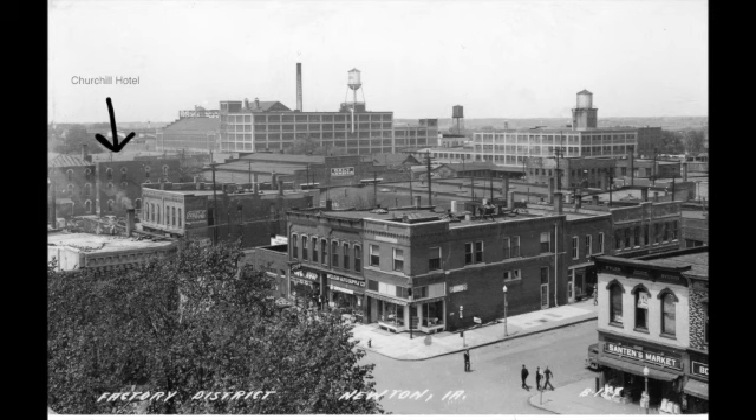On the north side of the utility box, the building at the far left is the three-story Churchill Hotel. To the right of the hotel, several cars sit in a parking lot that once held the building known as Lister's Opera House.